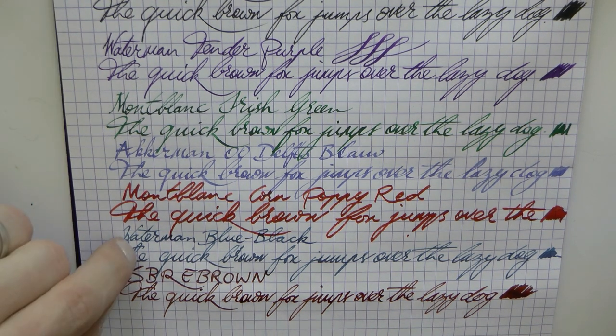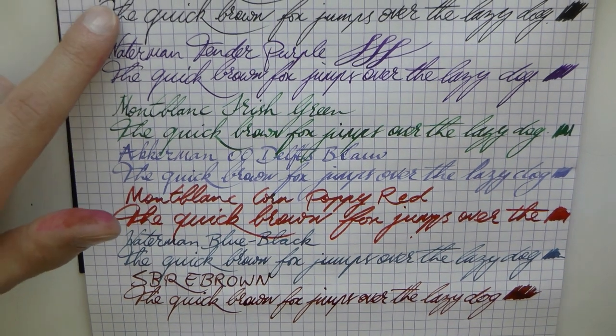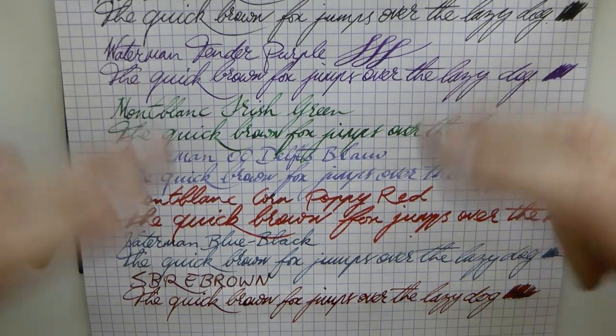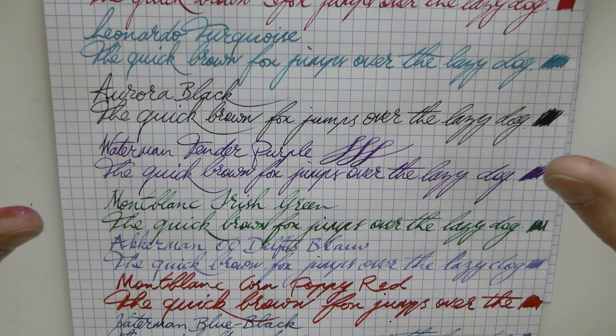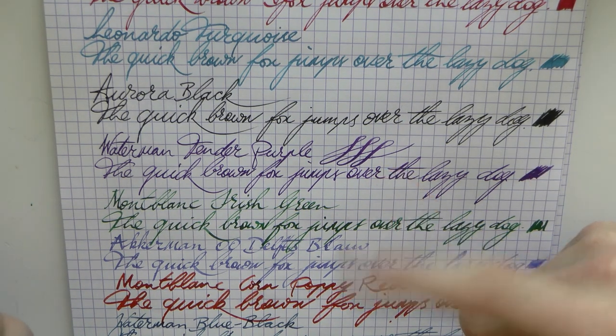So those are my favorite 10 inks — inks I reach for all the time. I very often have blue-black inked, almost always have green and black inked, and then I switch around: sometimes a washable blue, sometimes purple or turquoise. I hope this was useful — see you later, bye bye.